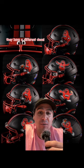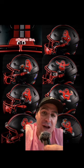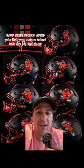As you can see here, for every position group they have a different decal for each position group. You see one with the quarterbacks, offensive line, the kickers and punters, corners — every single position group gets their own unique helmet with the big red decal.